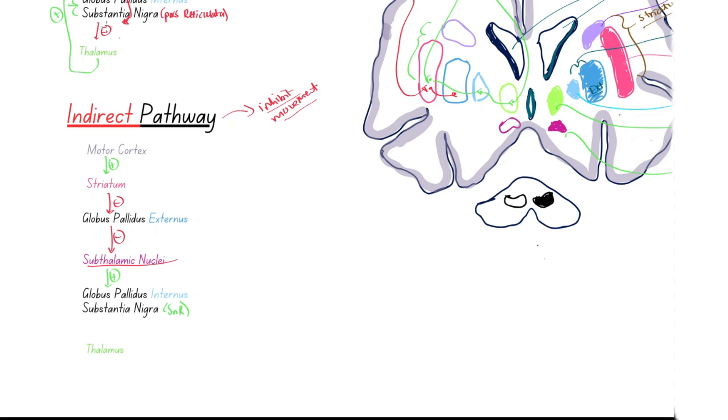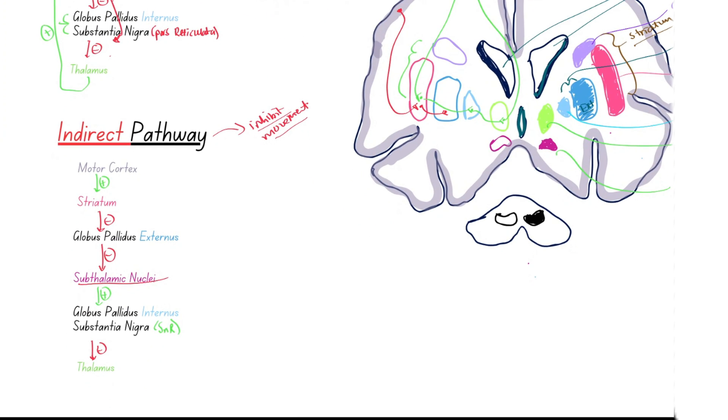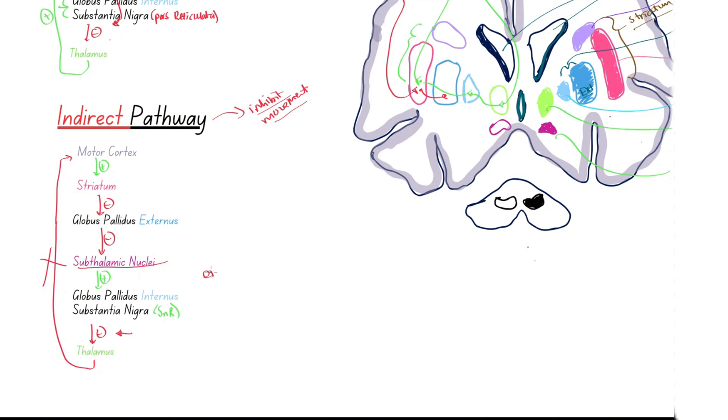Remember what these output nuclei do — they want to inhibit the thalamus. In the direct pathway, the striatum directly inhibited the output nuclei. Here in the indirect pathway, the striatum inhibited the globus pallidus externus, whose job is to inhibit the subthalamic nuclei. By removing GPe's inhibition of the STN, the subthalamic nuclei excite the GPI and substantia nigra reticulata, enhancing their inhibition on the thalamus and preventing movement.